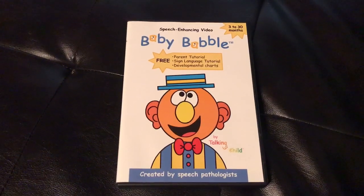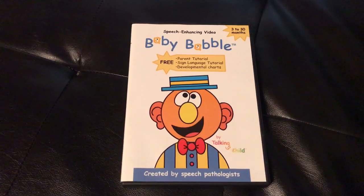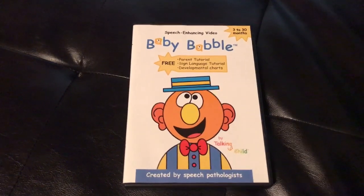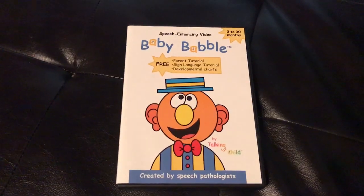In closing, parents, I hope you and your child enjoy Baby Babble. If you want to get it, go to www.talkingchild.com. That's it — we'll see you next time.